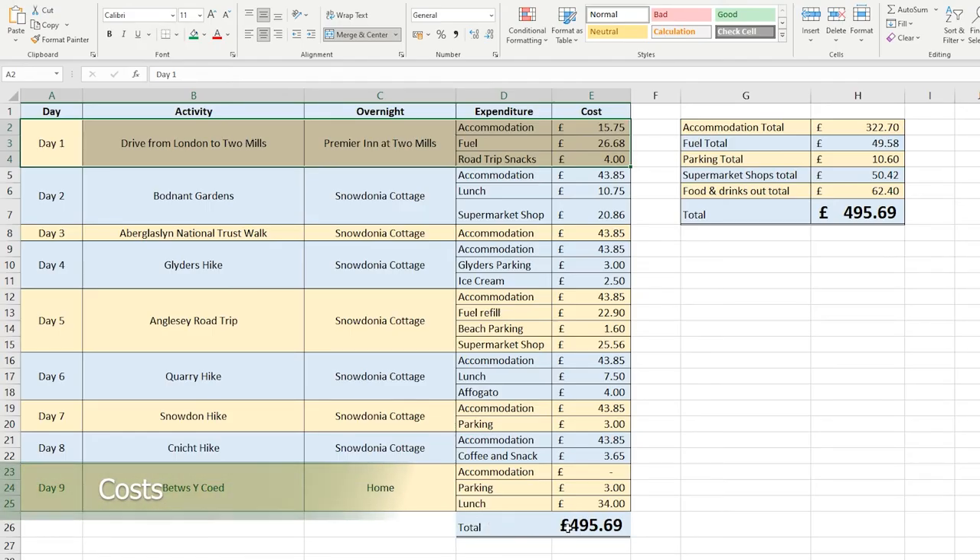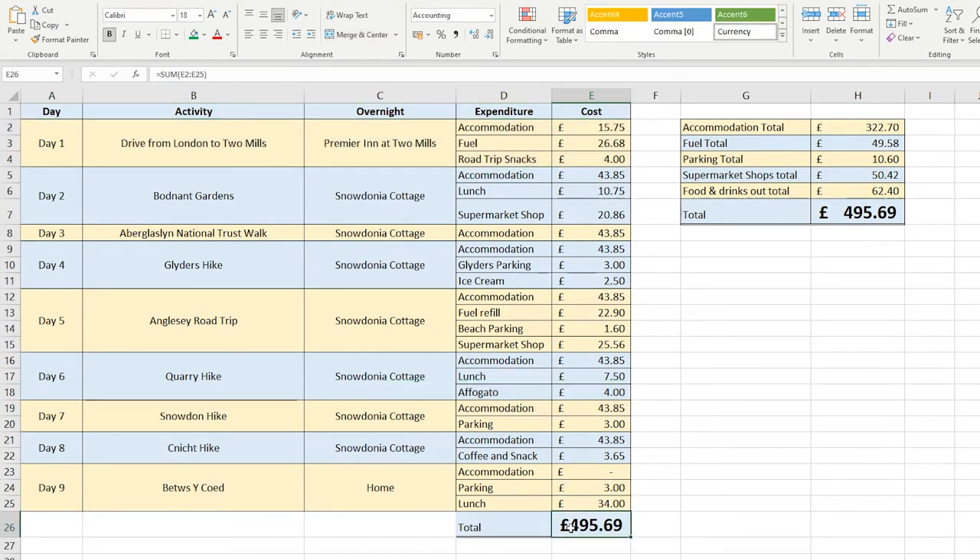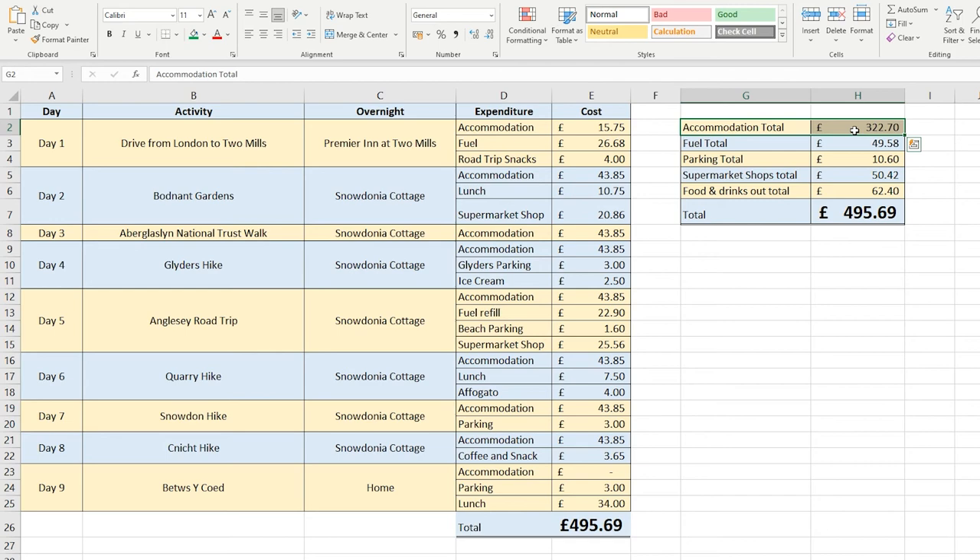As you can see from my spreadsheet, the overall budget for the week away came out at £495.69 per person. The accommodation total was my biggest expense at £322.70 per person, based on two people sharing. The fuel total was just shy of £50.00, and car parking costs just over £10.00. Doing the supermarket shops for breakfast, lunch, dinners and snacks came to just over £50.00 each, and we also chose to eat out on a couple of occasions, which came out just over £60.00.